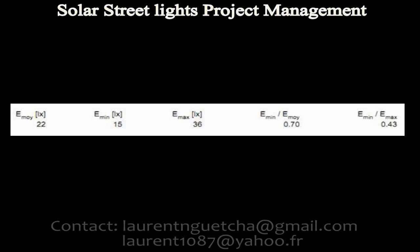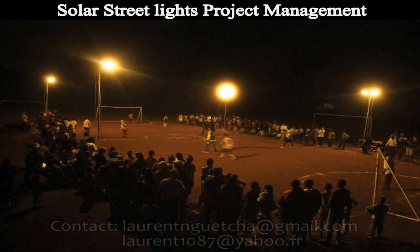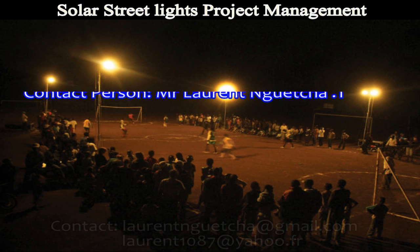If you have a lighting project, do not hesitate to tell us about it. Our specialists will give you technical support and can provide you with arguments to support your project. We invite you to view our other videos on YouTube to understand our offerings in the field of solar energy. You can see our contacts below.